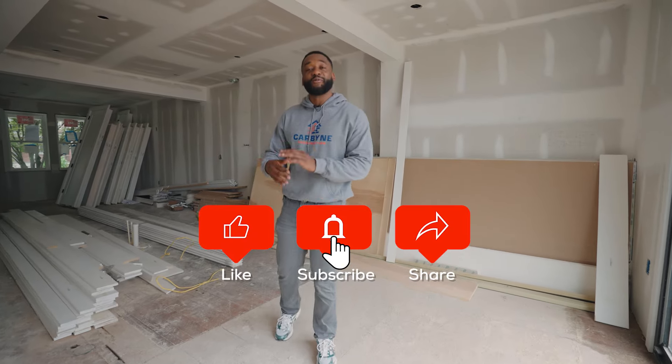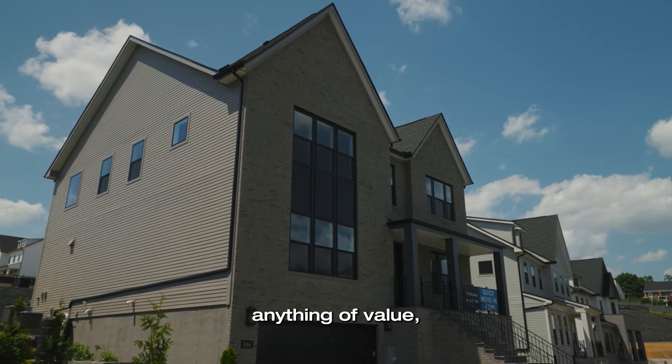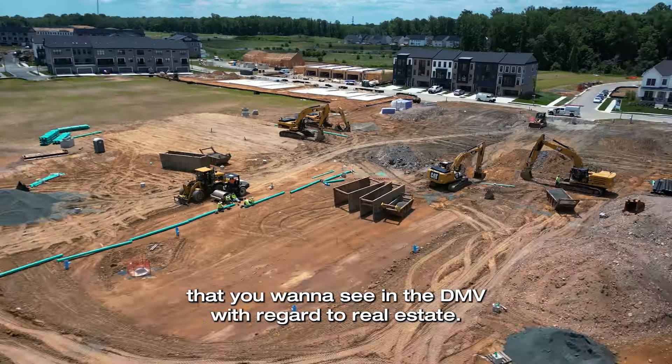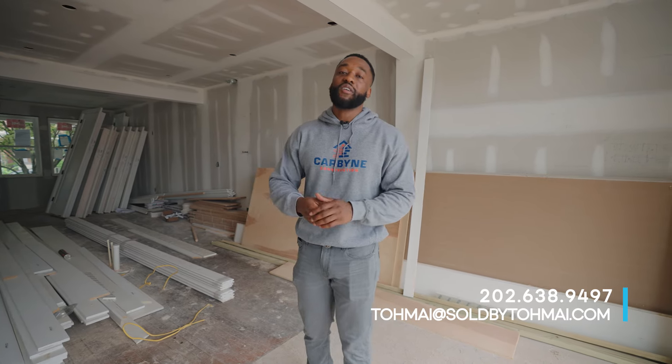Make sure you like, share, and subscribe. I'm here to give you home tours and neighborhood tours, anything of value. Comment below and let me know what it is that you want to see in the DMV regarding real estate. I'm here to help, my team is here to help. Contact me, my number's below. But let's get into these 203k loans.